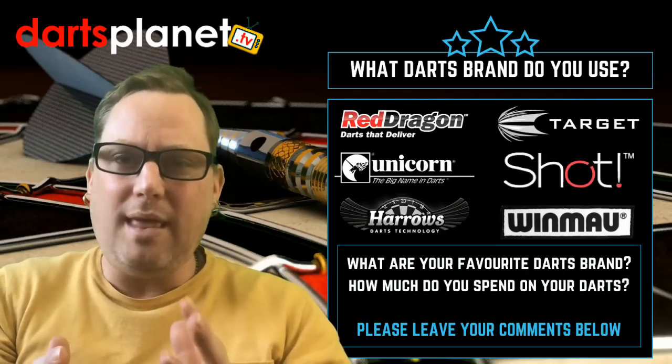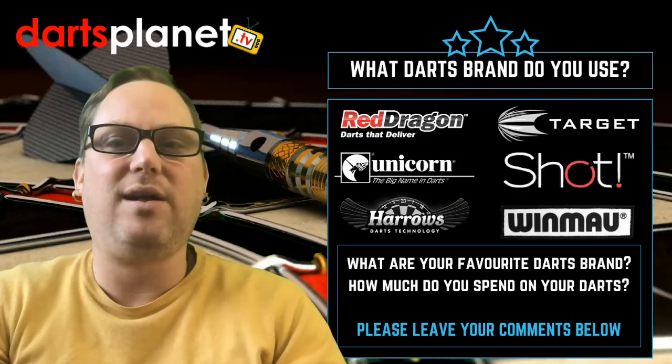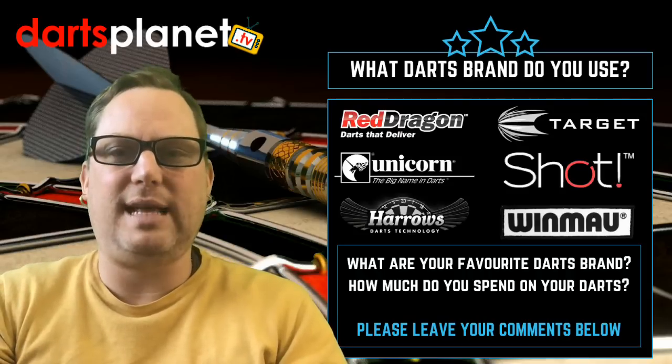What I want to find out from you guys is: what are your favorite dart brands, how much do you pay for your darts, and what weight do you use? What I want to do is run you through three sets that I've used over the years.